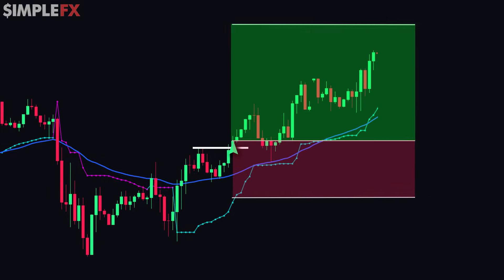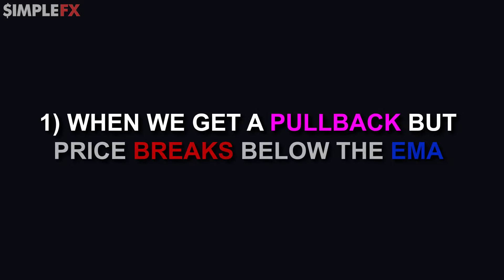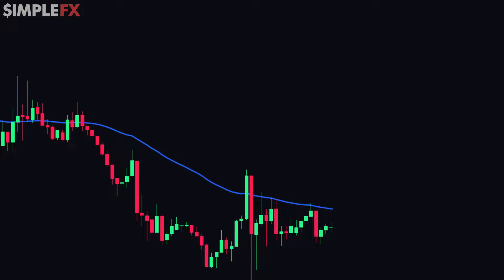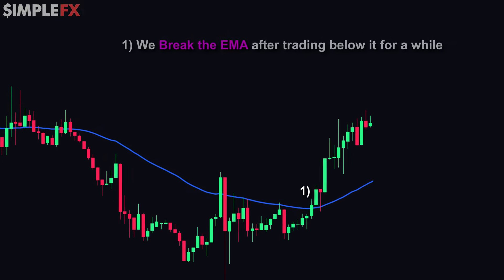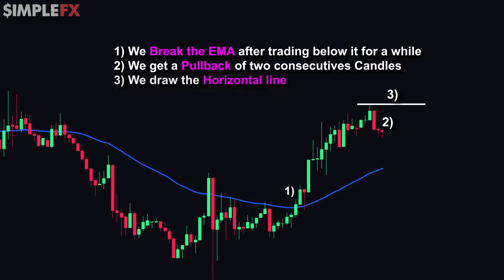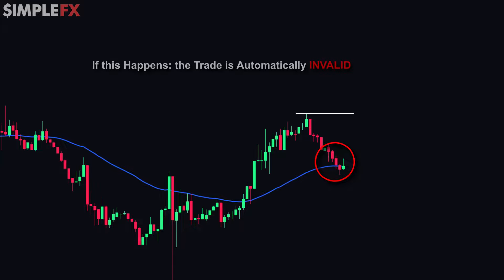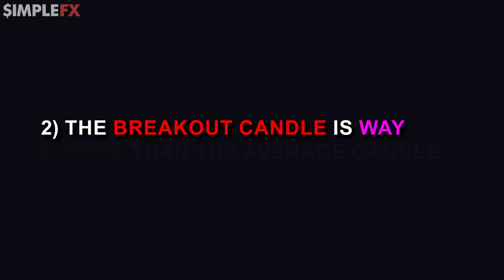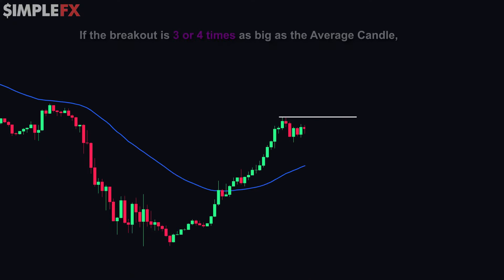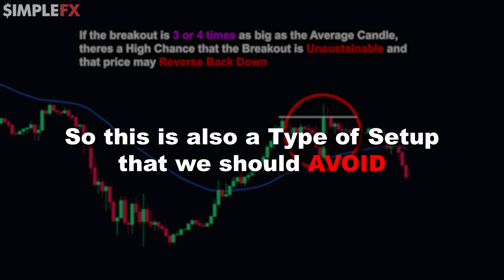While a setup can look perfect, that doesn't always mean it's a good trade. I have two main things that invalidate a trade. First, when we get a pullback but price breaks below the EMA — if the pullback was too deep and broke below the EMA, the trade is automatically invalid because the pullback isn't clean. The second invalidation is if the breakout candle is way bigger than the average candle — if the breakout is three or four times the size of the average candle, there's a high chance it's unsustainable and price may reverse back down. So this is also a type of setup we should avoid.